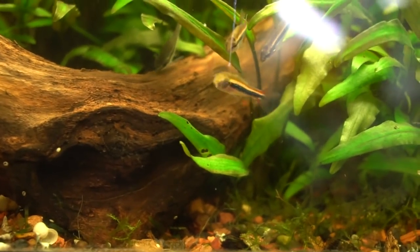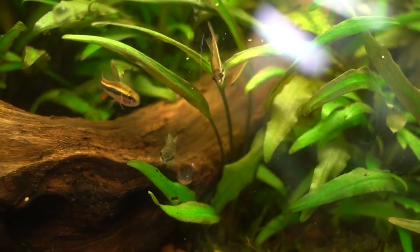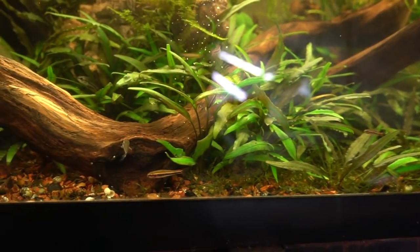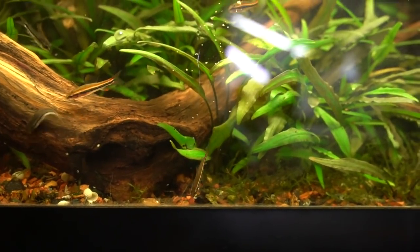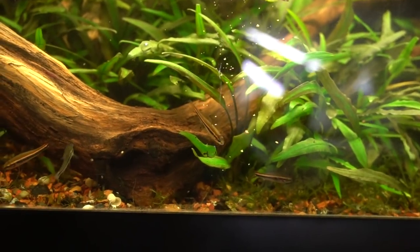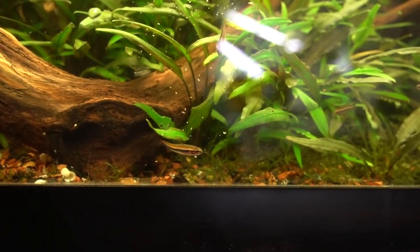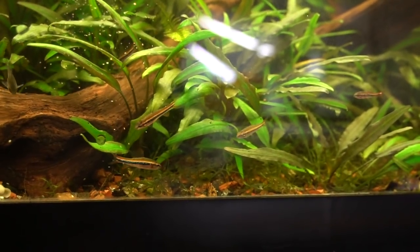What's really fascinating about these guys is that they actually guard their eggs. They're cave spawners, so they'll spawn in this aquarium on the undersides of driftwood and attach their eggs to the roof of the cave, where the male will guard them until they hatch — usually about four or five days until they are wigglers, and another two to three days until they're free swimming. At that point they will actively eat their young, as they are micro predators, so if you want a high yield you would want to pull them out to raise the babies manually.